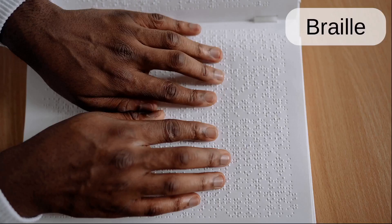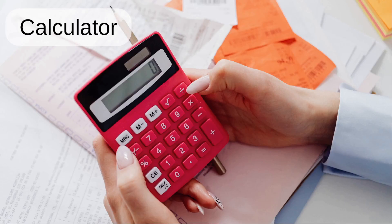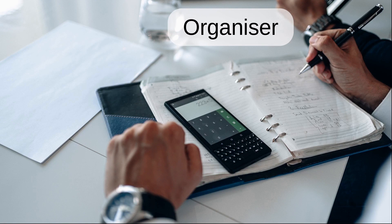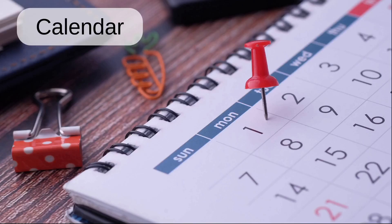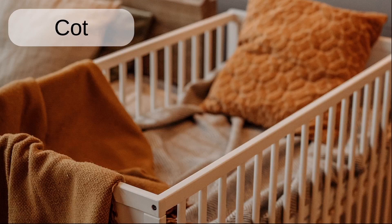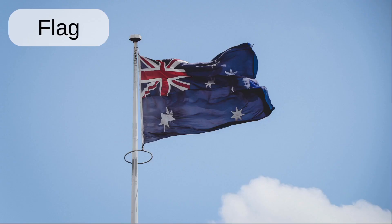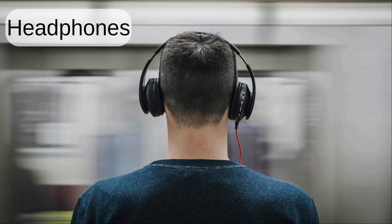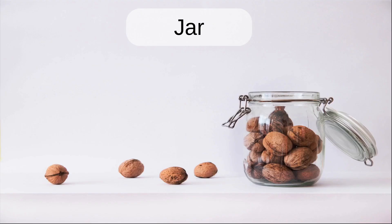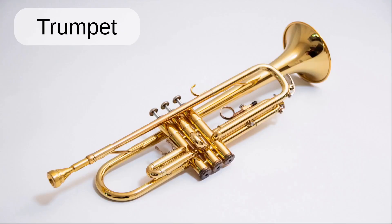Box. Braille. Broken. Bucket. Calculator. Diary. Organizer. Calendar. Check. Chair. Cot. Dad. Mum. Flag. Glasses. Headphones. Headset. Hourglass. Jar. Kitchenette. Ladder.